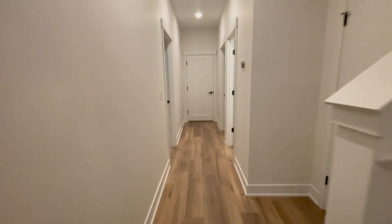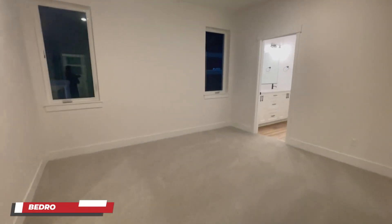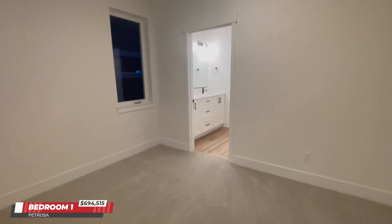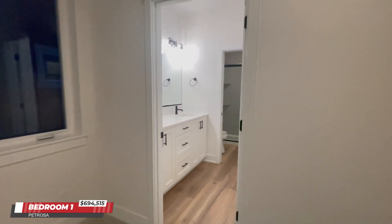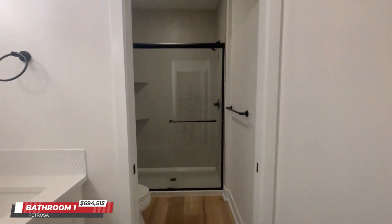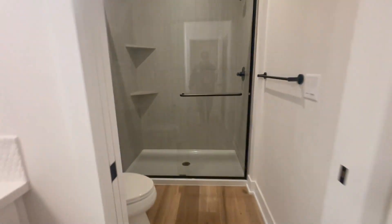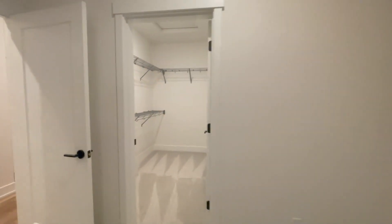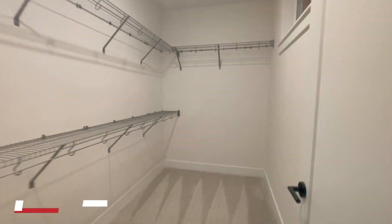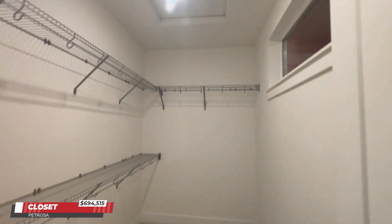Check out the primary suite. Nice tiled shower. This is a really, really good feeling. Check out this closet for all you clothing aficionados out there — all that storage just waiting for you.